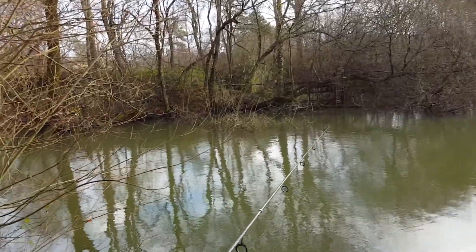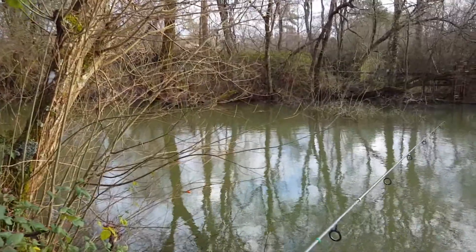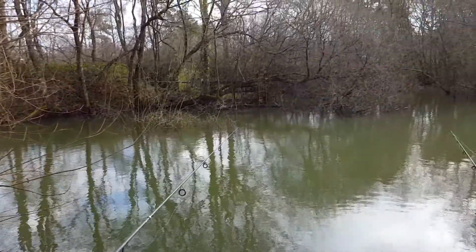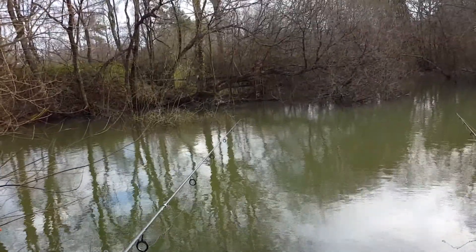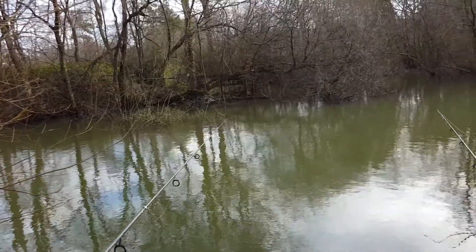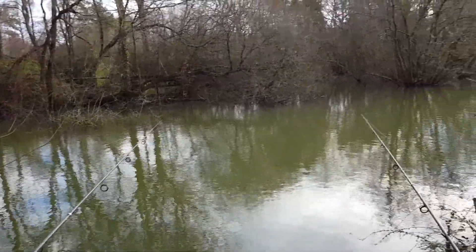I'll probably spend about an hour and a half on each swim. I think there's a lot of potential on each swim to be fair. I'll just see how we get on over the next four hours. Using the usual dead baits — sardines and mackerel — see how we get on. I might stick a herring on later actually, to be fair, see how I get on with that.